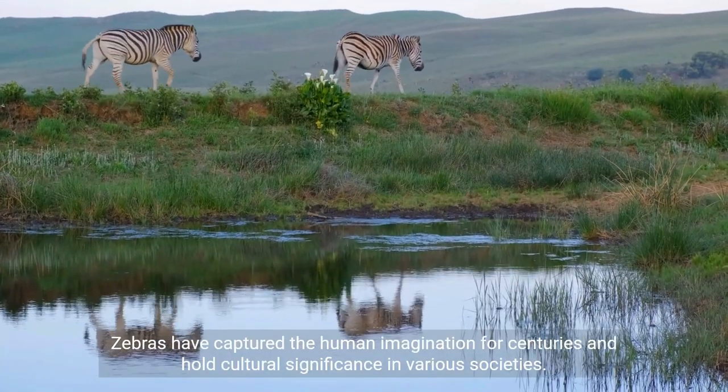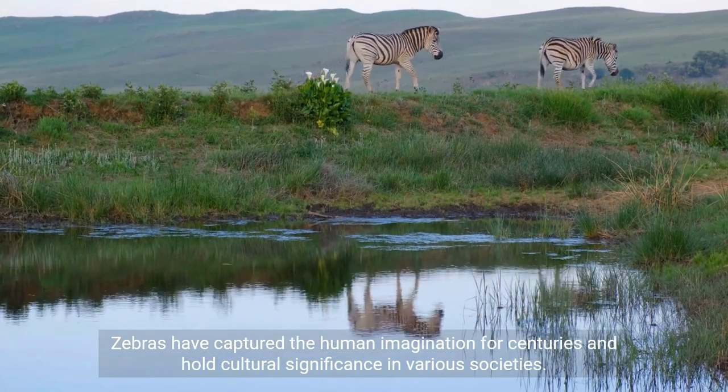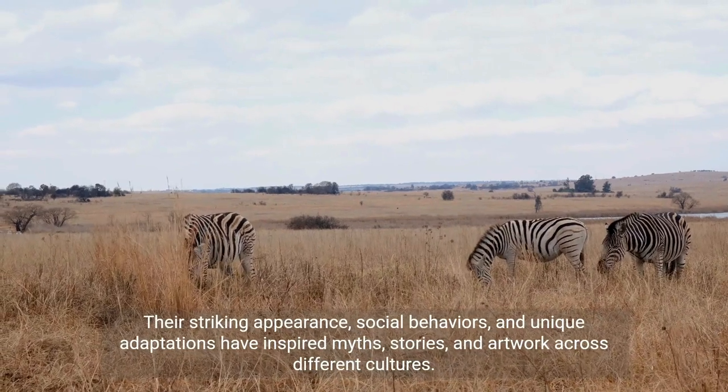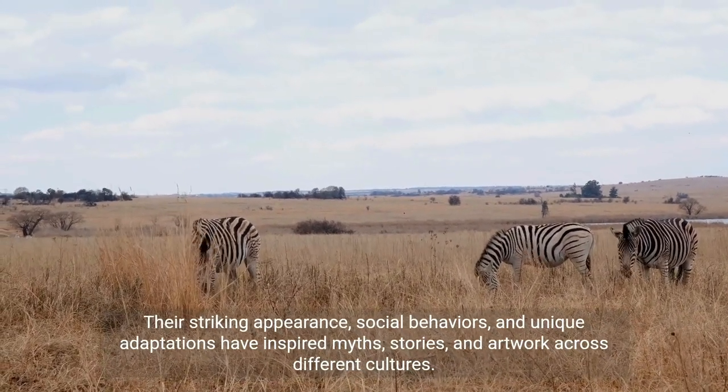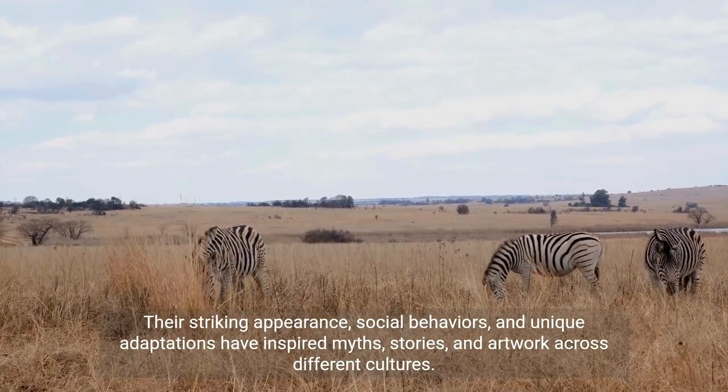Zebras have captured the human imagination for centuries and hold cultural significance in various societies. Their striking appearance, social behaviors, and unique adaptations have inspired myths, stories, and artwork across different cultures.